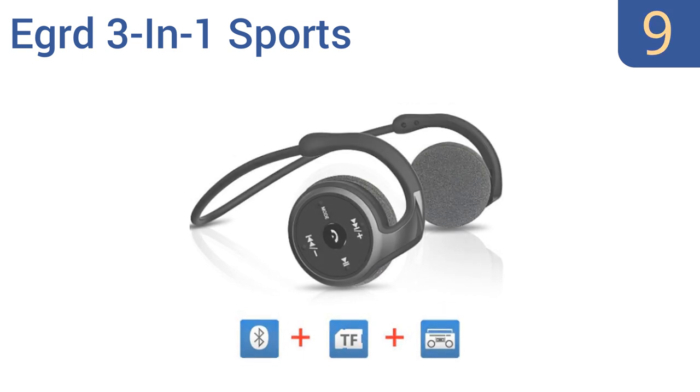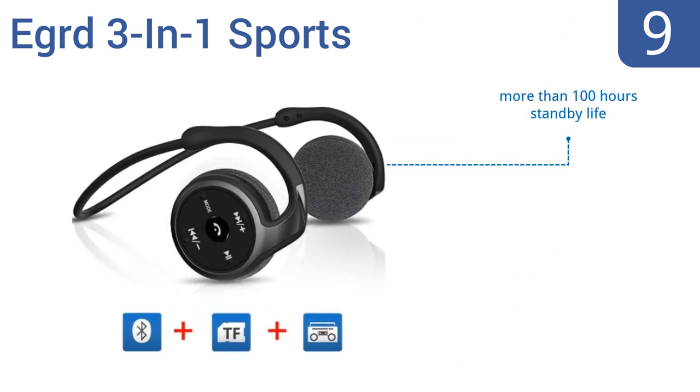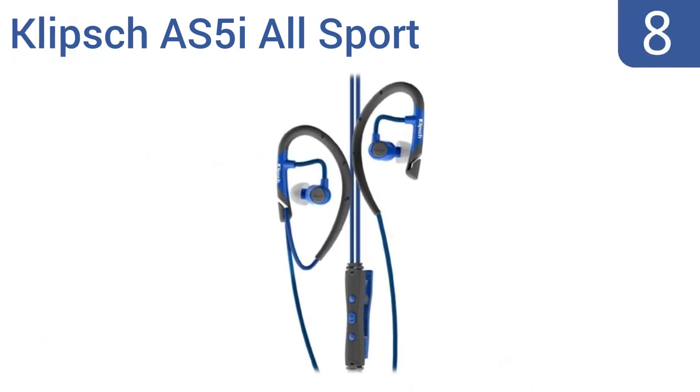At number 9, these EGRD 3-in-1 sports headphones can play audio streamed from your phone or media device and can be used to hold a conversation thanks to their microphone, or used as a portable radio thanks to their built-in FM radio function. They offer more than 100 hours of standby life and come with a micro USB charging port, but the ear pads get damp with sweat.